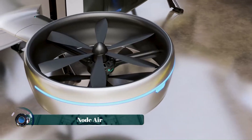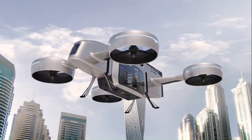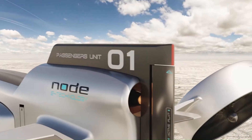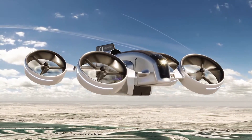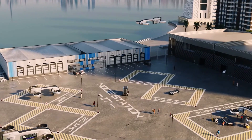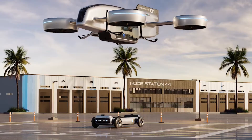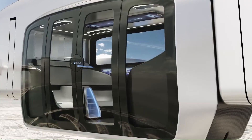The Node Air, a compact and futuristic personal aerial vehicle, boasts a unique quadcopter design featuring four shrouded rotors positioned at each corner of its rectangular frame. This configuration allows for vertical takeoff and landing (VTOL) capabilities, making it ideal for navigating congested urban environments.